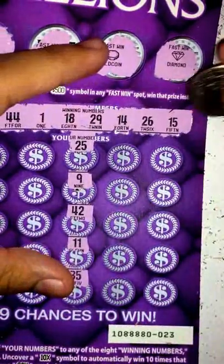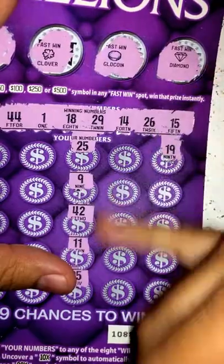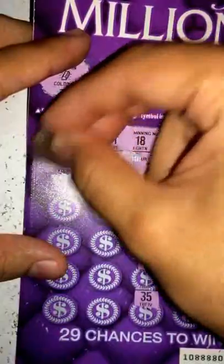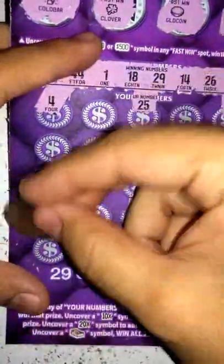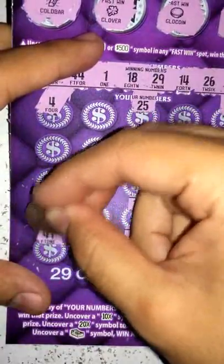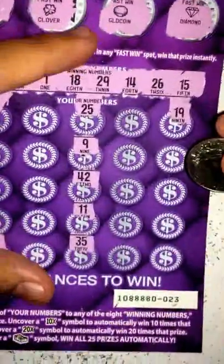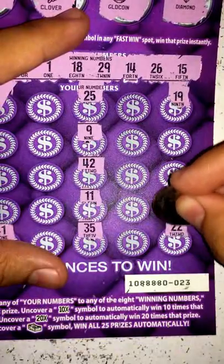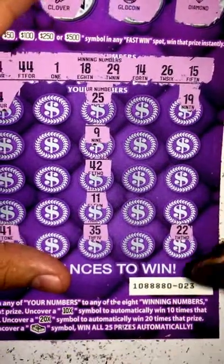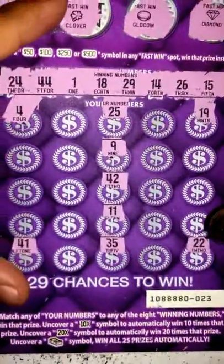Let's go ahead and scratch the corners. That's a 19 — we have 18, but nothing there. Just a solid 4 — nope. This corner over here: it's a 41, we only have 14. And 44 — over here: 22. Nothing for that.